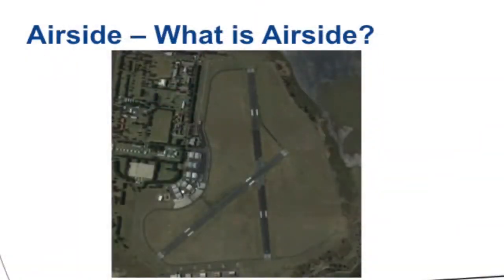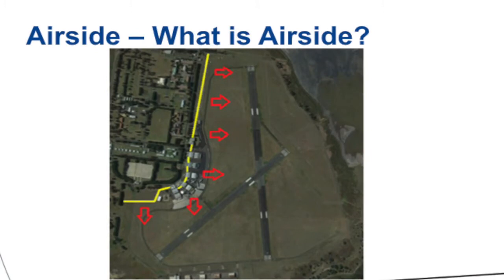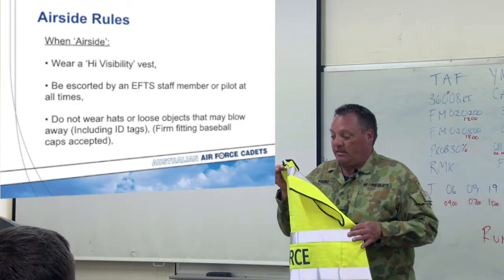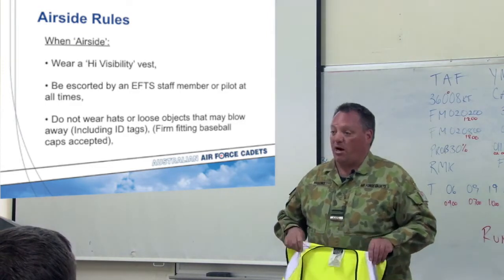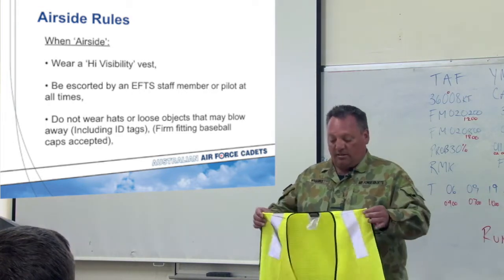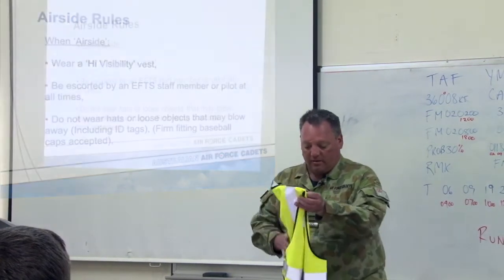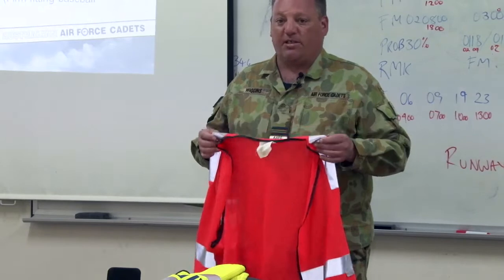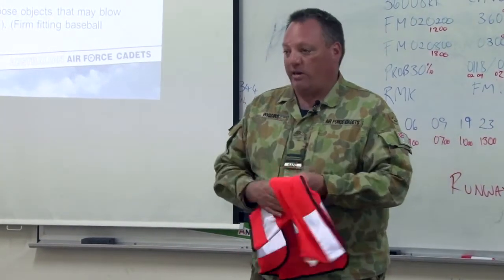I want to talk quickly about airside and the rules of airside. Airside is the part of the airfield that has the runways, taxiways, hangers, and all that sort of stuff, whereas landside — where we are now — is the buildings, mess, and so on. Airside has a specific important set of rules. The first rule is to wear a high visibility vest in a fluorescent colour that can easily be seen. You'll always be escorted by an EFTS staff member or your pilot, and those qualified to escort you will be wearing a yellow vest. You'll be issued with an orange vest while airside.